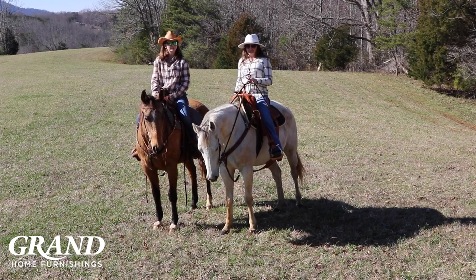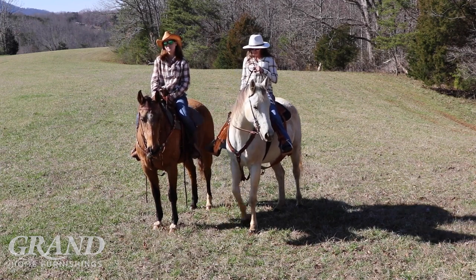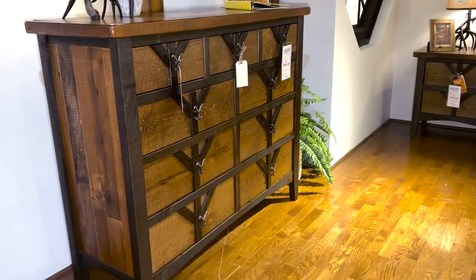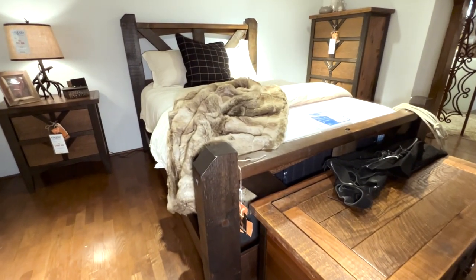Hey y'all, it's Caitlin and Paula with Grand Home Furnishings. So you're probably wondering why we're on horses. We're excited to introduce you to our newest collection based off the hit TV show Yellowstone.